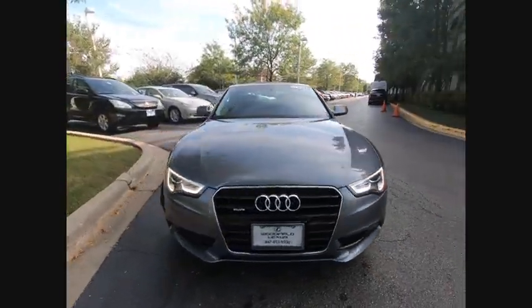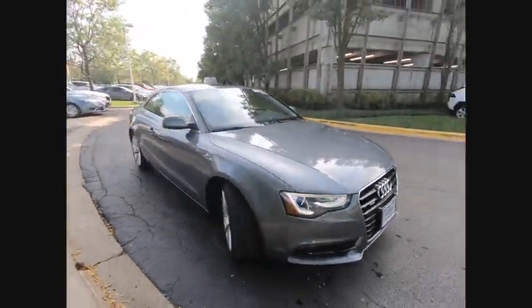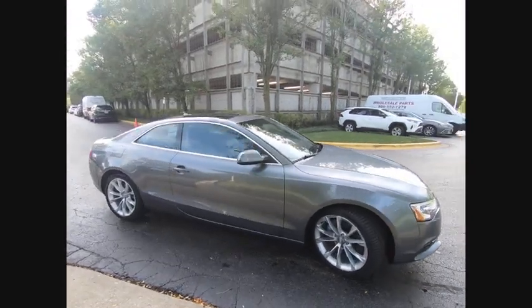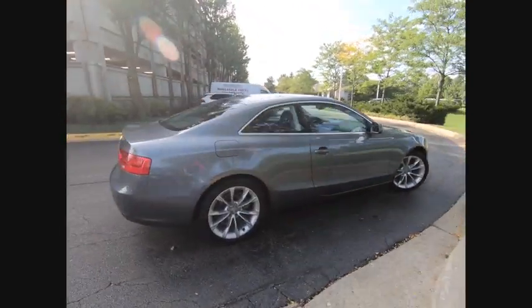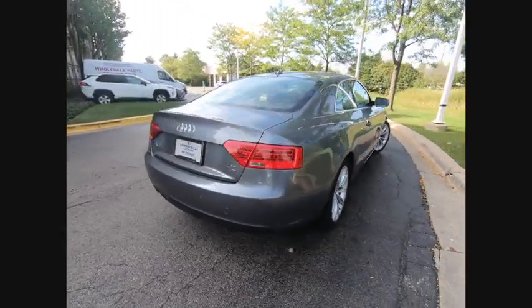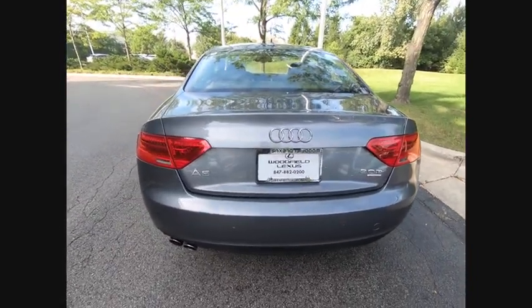Make a great choice today with the 2013 A5. The Audi A5 is a great car, a great drive, and superb engines are included standard. This vehicle has less than 60,000 miles. Here are some of this vehicle's great options.